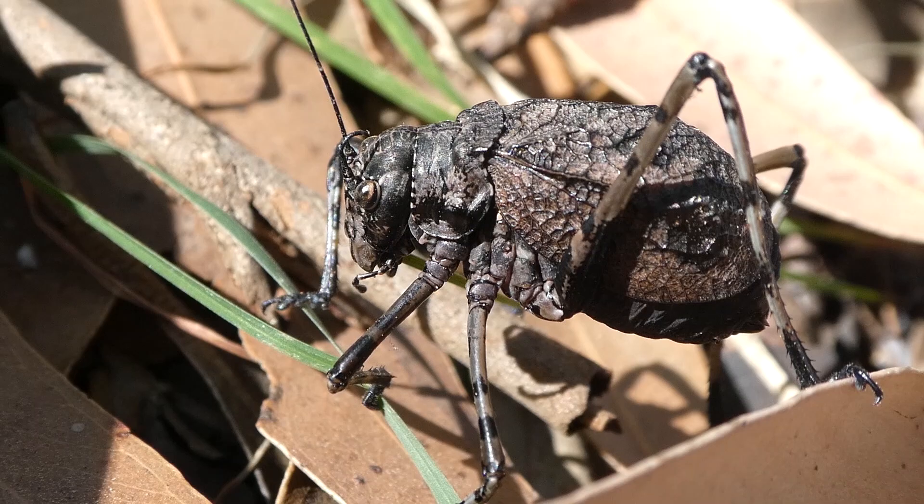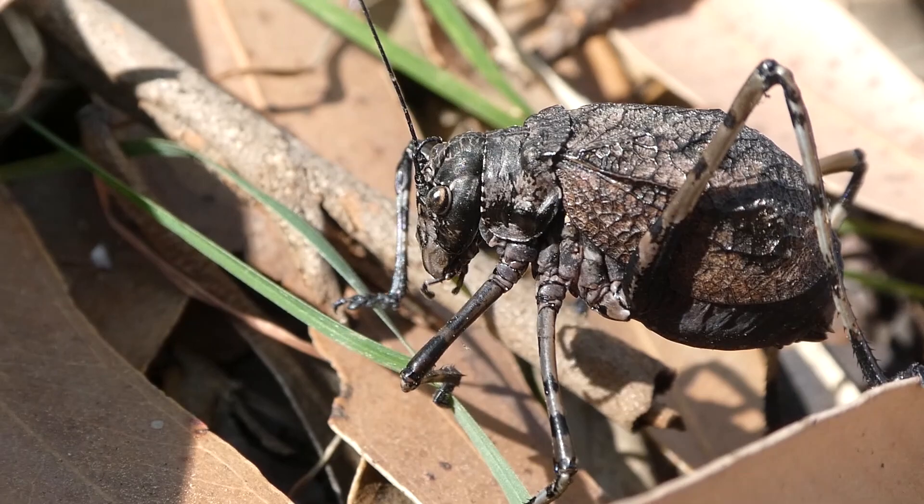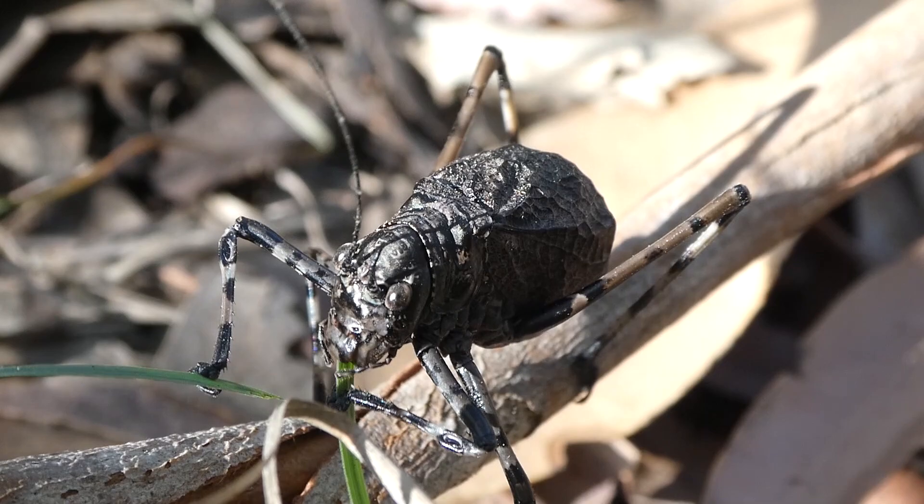Her wings look a bit like dry brown leaves. They even have little veins in them like a leaf. Look at her calmly eat that plant. How about we watch her eat for a little while.